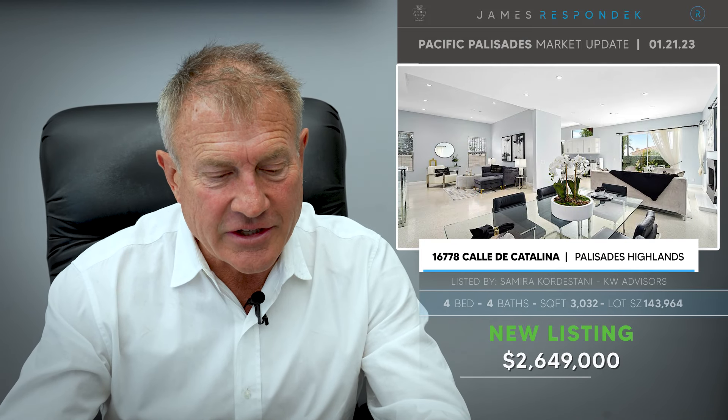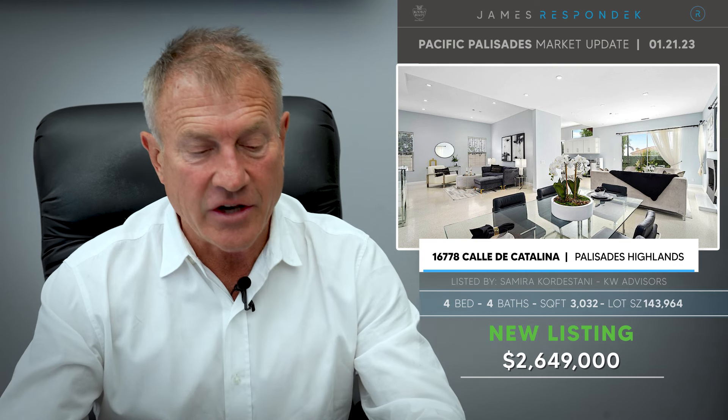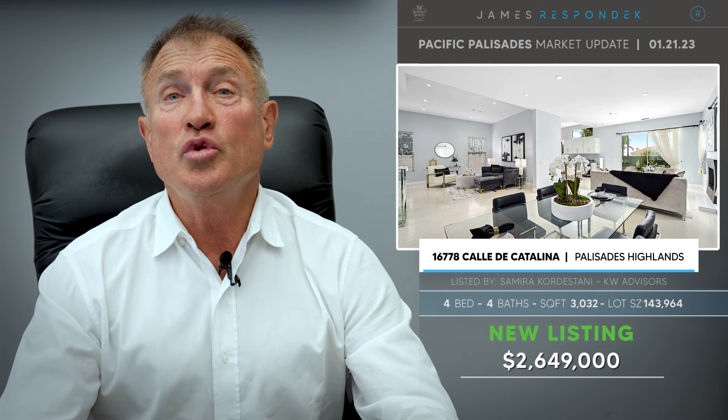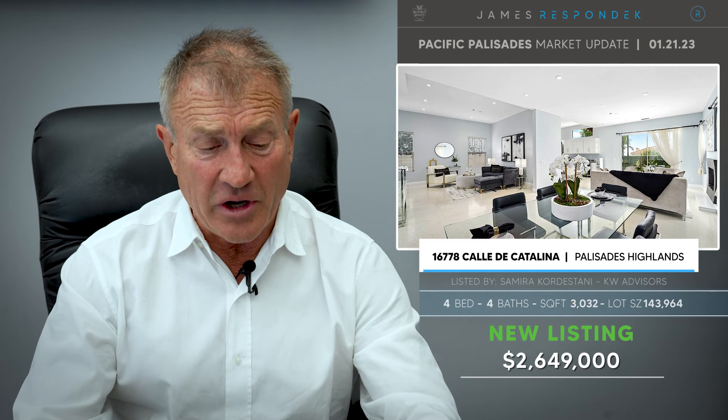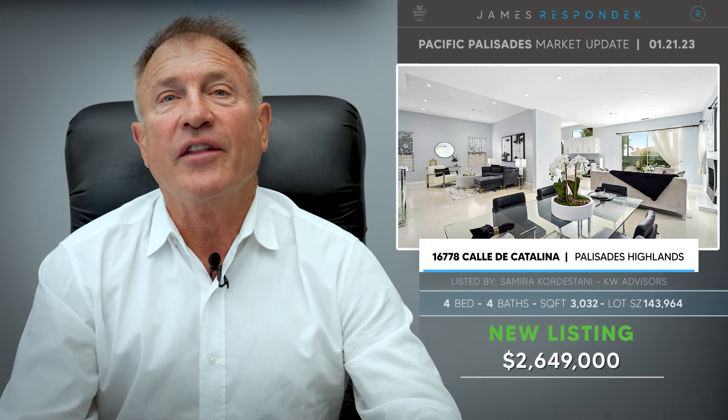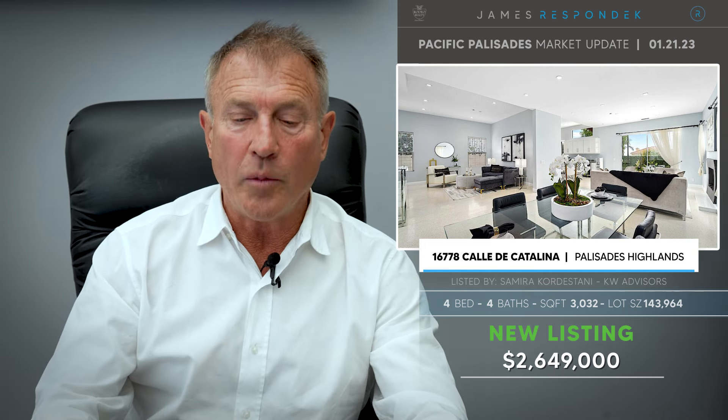Also in the Highlands: 16778 Calle Catalina, just listed for $2,649,000. What a fabulous value — a 1996 contemporary Mediterranean on a gated street with four bedrooms. Check that price out.